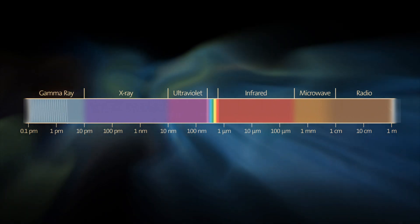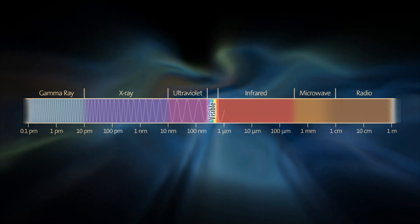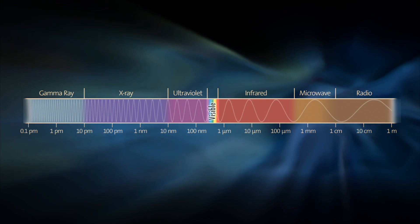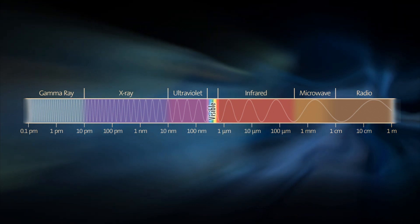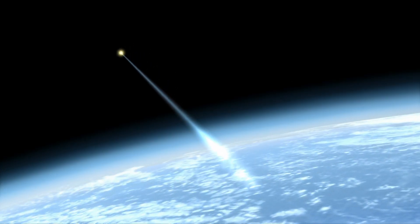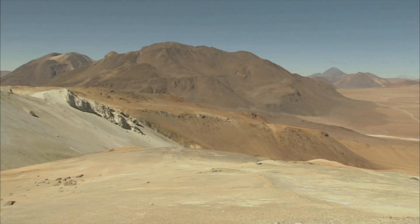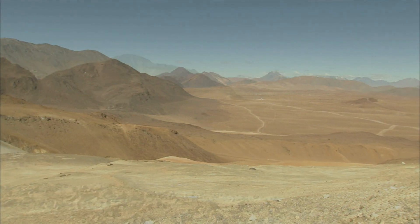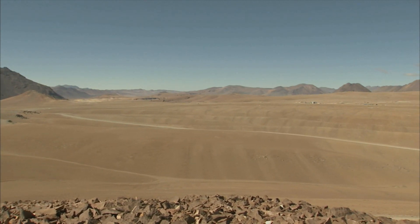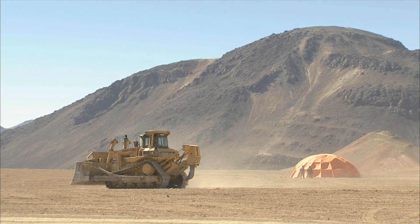Each and every part of the spectrum has its own story to tell. At millimeter and sub-millimeter wavelengths, astronomers study the formation of galaxies in the early universe and the origin of stars and planets in our own Milky Way. But most of this radiation is blocked by water vapor in our atmosphere, so to observe it you need to go high and dry — to Llano de Chajnantor, for example. At 5 kilometers above sea level, this surrealistic plateau in northern Chile is the construction site of ALMA, the Atacama Large Millimeter Array.